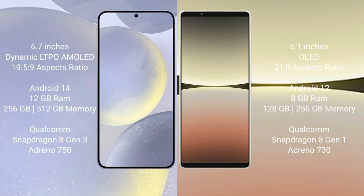Samsung Galaxy S24 Plus runs on the Android 14 operating system. Sony Xperia 5 Mark 4 runs on the Android 12 operating system.